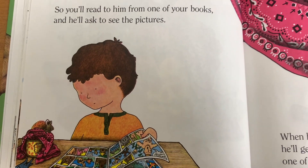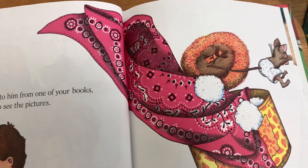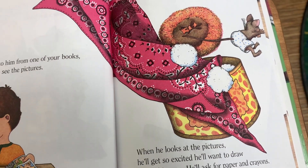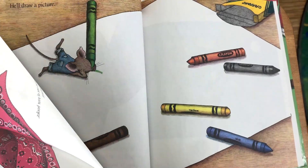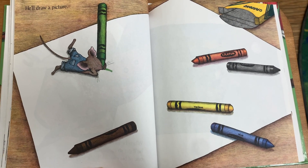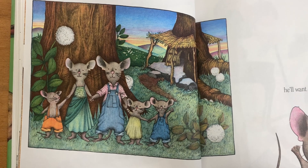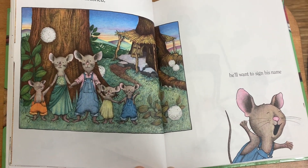He'll probably ask you for a story. So you'll read to him from one of your books and he'll ask to see the pictures. When he looks at the pictures, he'll get so excited he'll want to draw one of his own. He'll ask for paper and crayons. He'll draw a picture, and when the picture is finished, he'll want to sign his name.